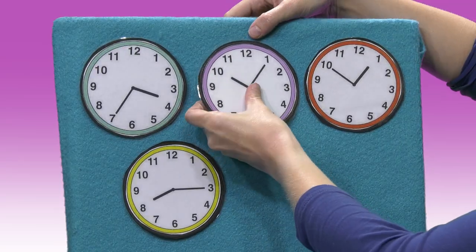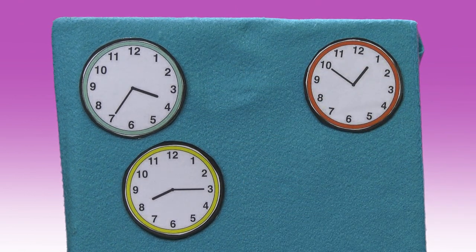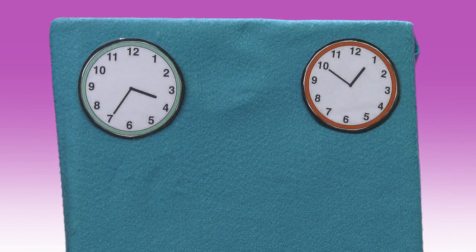How about we look behind the purple clock next? Little peacock, little peacock, are you behind the purple clock? Let's see. No, no peacock there. Let's look behind the yellow clock next. Little peacock, little peacock, are you behind the yellow clock? Let's see. No peacock there either.